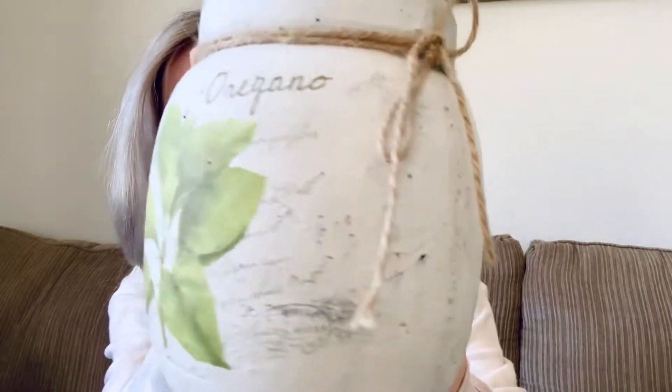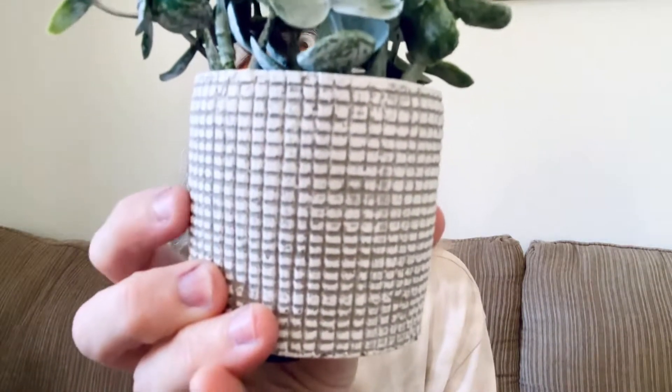The first item from Home Goods is this little bowl that says 'oregano' on it — I just thought it was really cute. It has this little tie around it and I'm going to use it in my kitchen on one of those little tiered trays. This item was $5.99. The next item is this cute little plant — I just loved the little vase it was in, it's very textured, and I'm going to put it on my TV console stand.